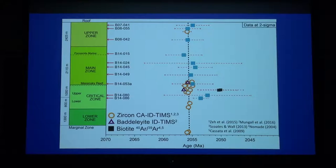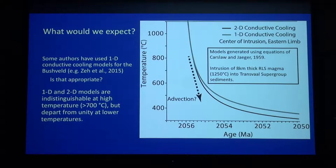We have to now ask ourselves: is this something we would expect? We can look at conductive cooling models. Some people have used 1D conductive cooling models as recently as 2015. The question becomes, is that appropriate? A 1D conductive cooling model puts a magma chamber in the crust, models it as a slab, and only allows heat to go out through the top and the bottom. The 2D model allows it to start losing heat from the sides as well. You would think something that's 450 kilometers wide and only 9 kilometers thick — that the sides wouldn't matter — but that's something we can test.